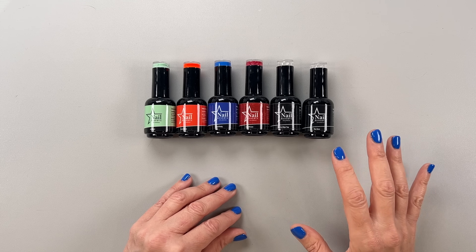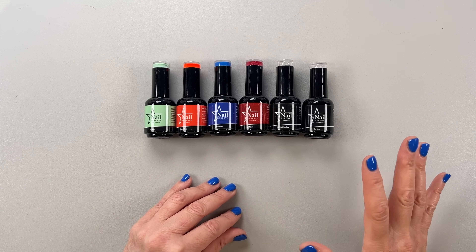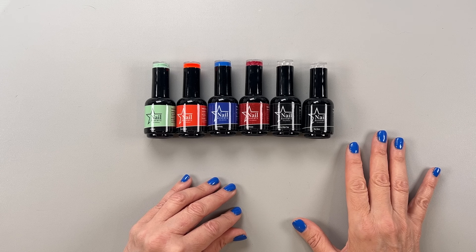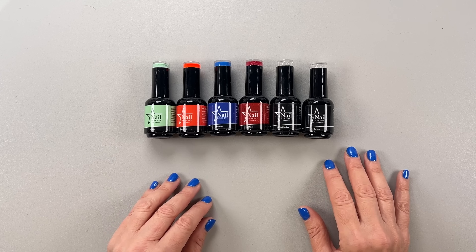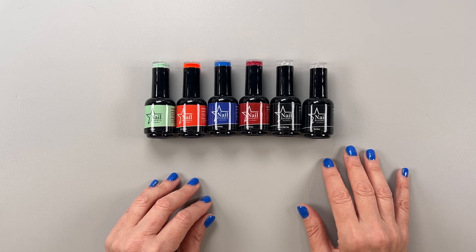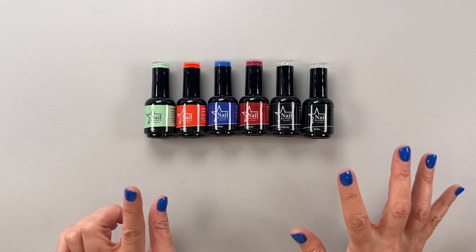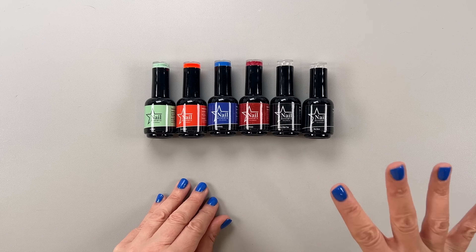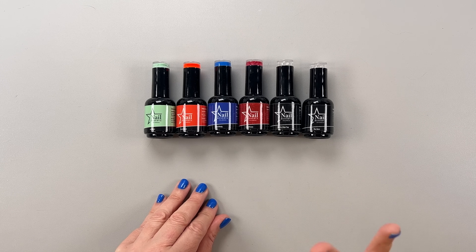I never go to the salon anymore unless I have a special occasion like a vacation or something really big. Otherwise I do my nails at home every single time. Nail Reserve is a shop out of Los Angeles and I've tried so many different gel polishes over the years. Honestly, this is the very best one that I've used.